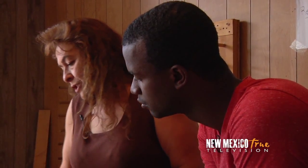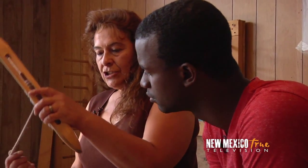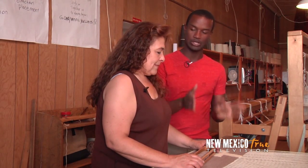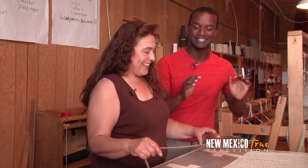Speaking of rugs, one of Tierra Woolz's weavers, Sophia, has offered to give me some one-on-one instruction on the loom. So Sophia, you're going to teach me how to weave on a loom. Yes. Or we're going to attempt to at least.